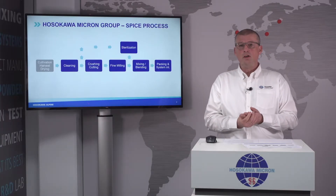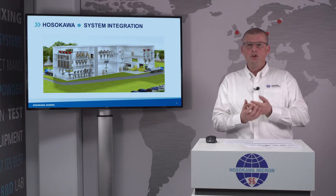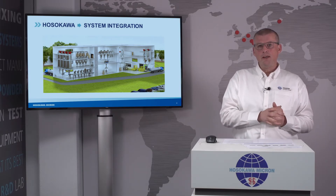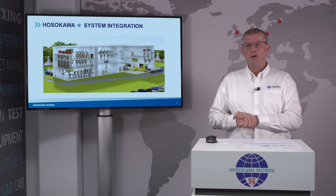Your spice process is much more than individual steps of the different technologies. Your entire process is as strong as the weakest chain. Therefore, Hosokawa offers you turnkey solutions from product coming in, through the different process steps, to final product and packing.